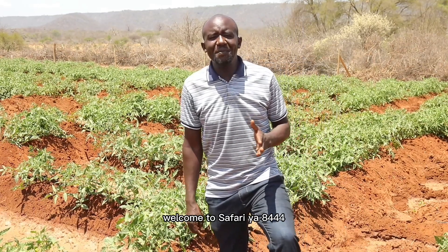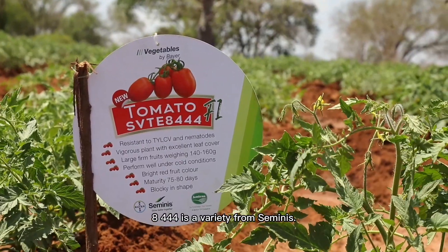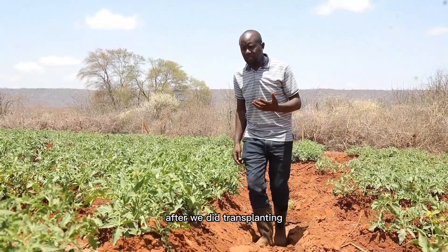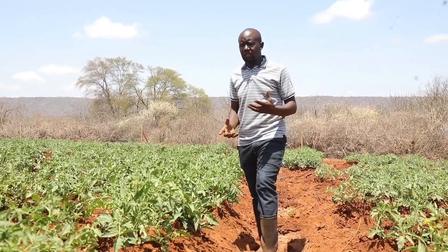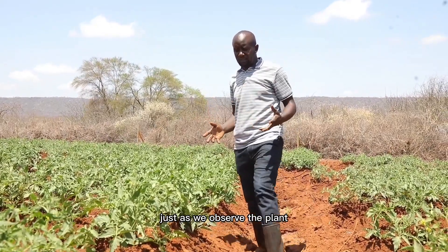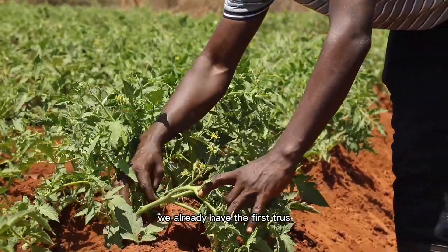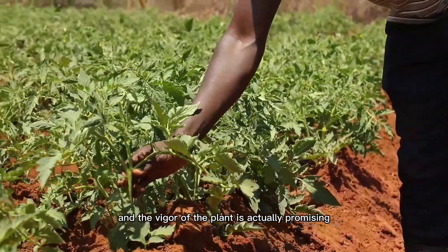Dear farmers, welcome to Safari 844. 844 is a variety from Seminis. This is day 32 after we did transplanting and majorly we look at several things just as we observe the plant. You can see the plant is already flowering, we already have the first truss and the vigor of the plant is actually promising.